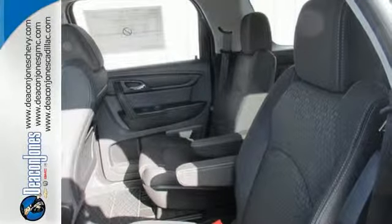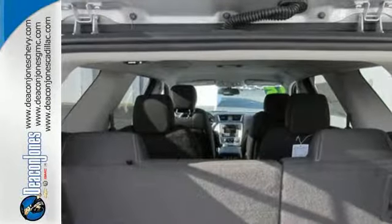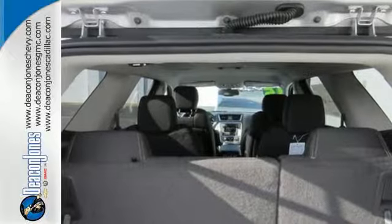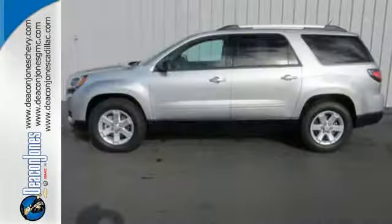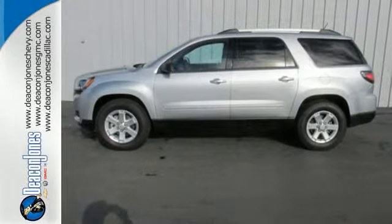It comes equipped with a 3.6L V6 engine, Stabilitrac, emergency communication system, and a rear view camera. Make sure the first impression is a strong one. Drive this home today.